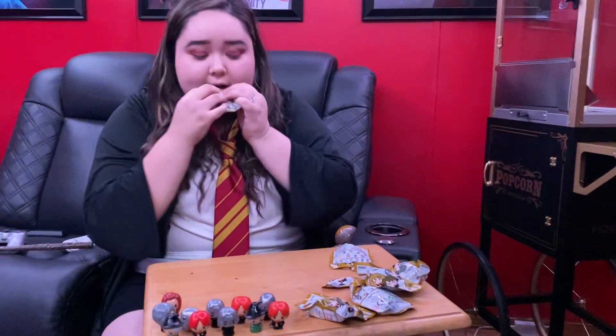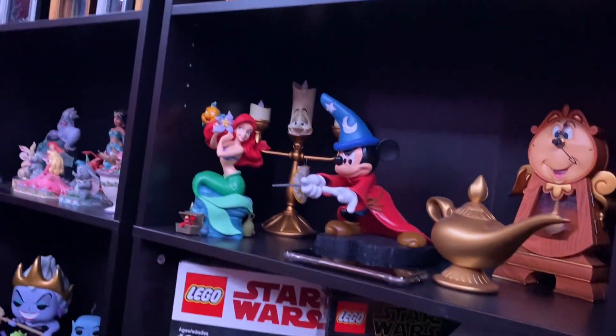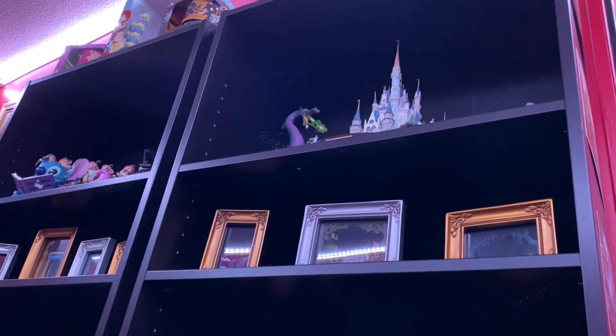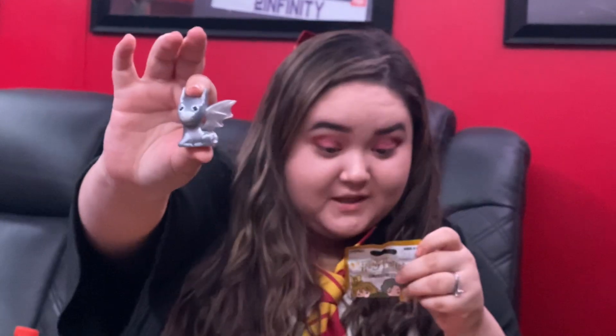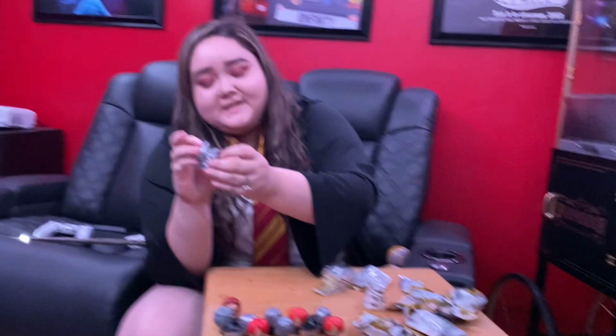We have five more — come on Harry, come on Harry! It's our theater room, so he wants to show the theater room instead of the video. Oh, these actually move very easily — they're not stiff, they're wobbly. These are so cute!